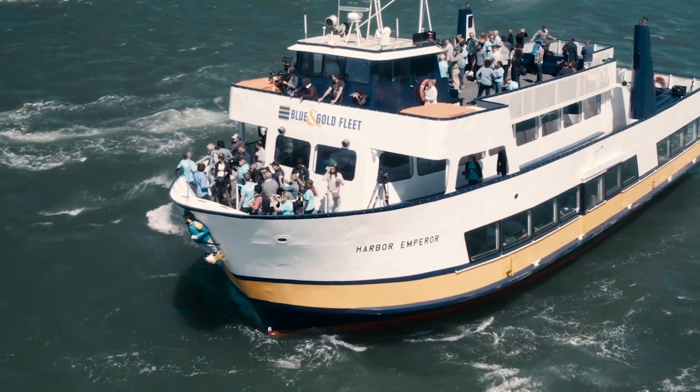How are you feeling in this moment? I've seen this view for years, just in artist's impressions, just in computer simulations. So to see this now in reality is pretty amazing.